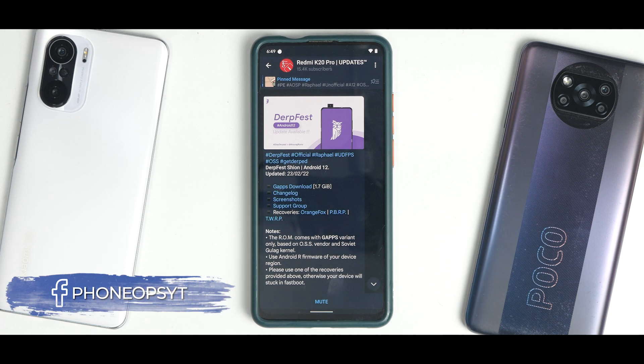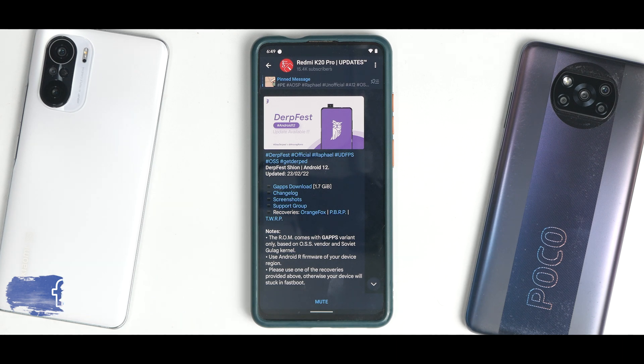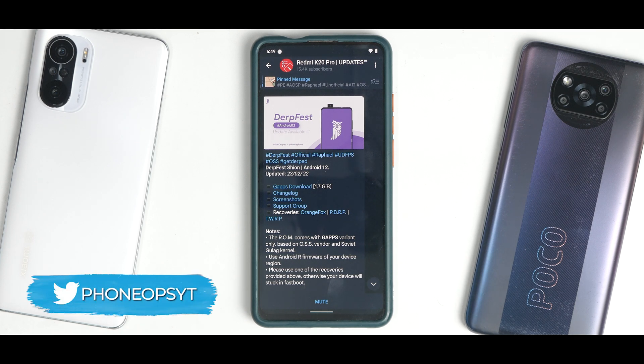Once again we are talking about Derp Fest, and this time it is the Redmi K20 Pro. This update has been released on the 23rd of February 2022 for this particular device, and we're going to talk about the complete review because I've been using it on this device for two to three days.